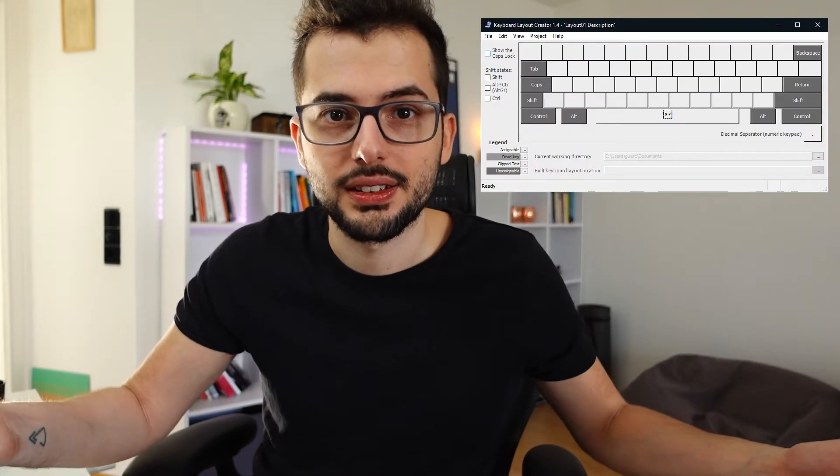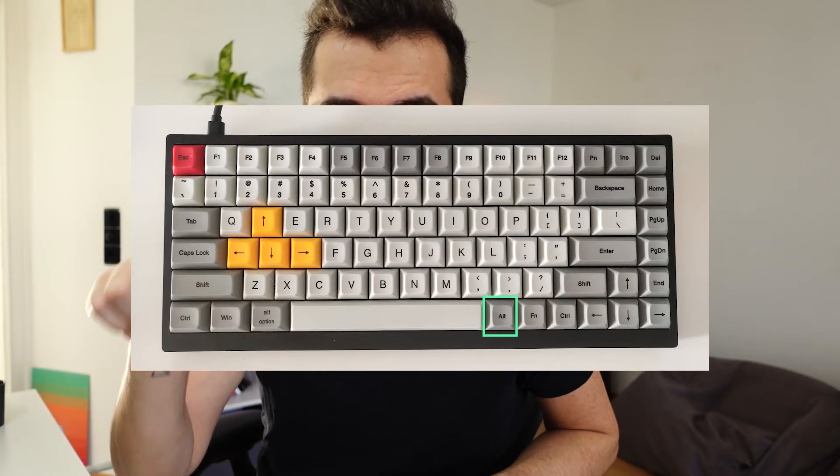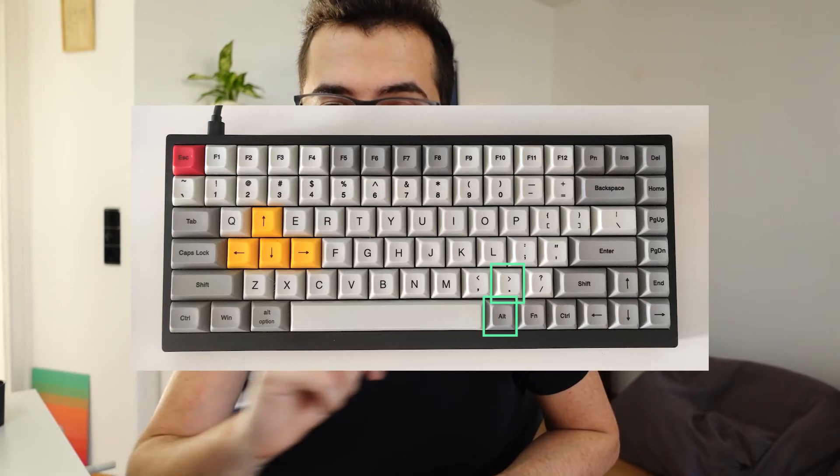What I used to add those missing keys is the Microsoft Keyboard Layout Creator — I didn't know it existed, but there is a way to create your own layouts and install them on your computer. I use the right Alt key plus comma to produce the less-than sign, and right Alt plus dot to produce the greater-than sign. I call the layout 'Italian with less and more,' which is a stupid name but it helps me understand it's my layout. I'll link my layout and some instructions on how to install it in the description.